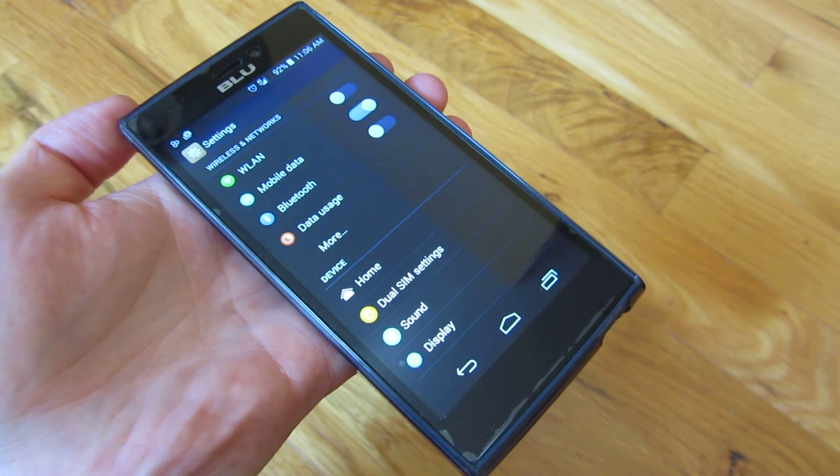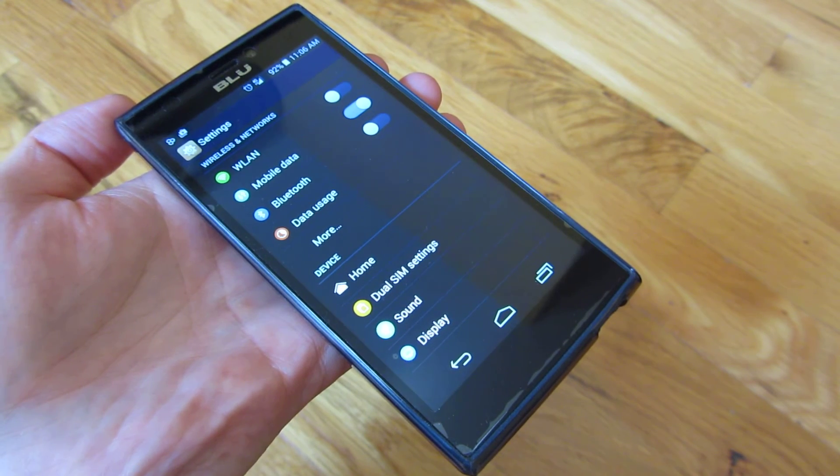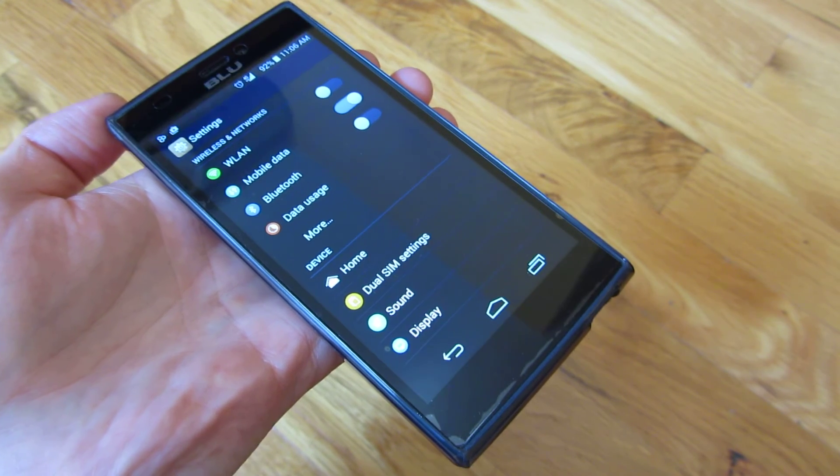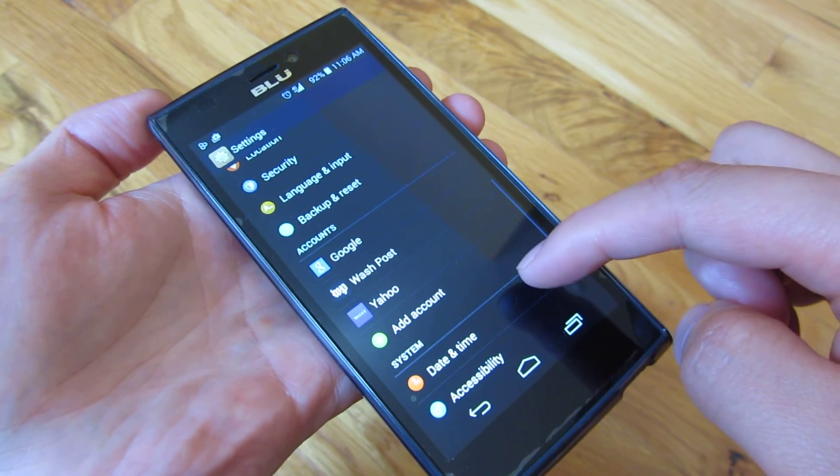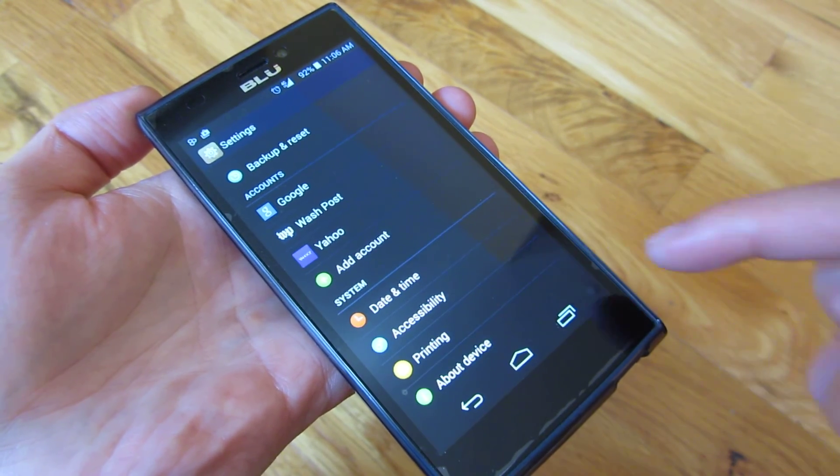Hopefully in the near future, which is a month or two from now, it will be supporting Wi-Fi calling. I'll get an update to this video. Thank you for watching.